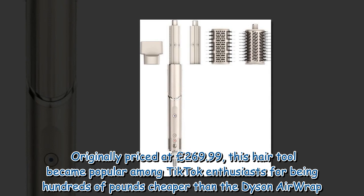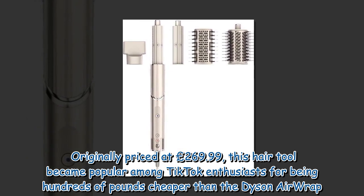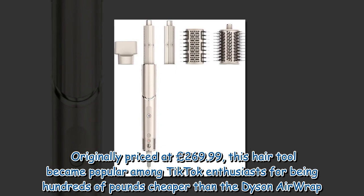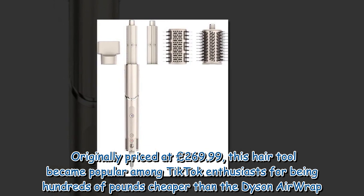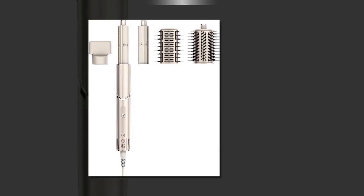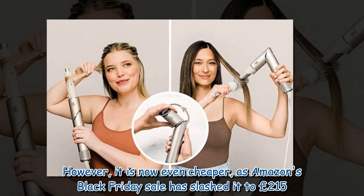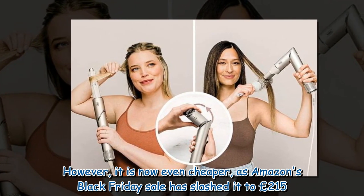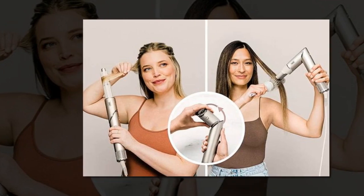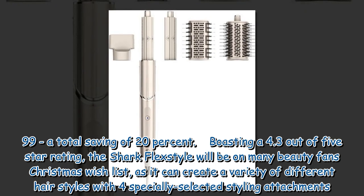Originally priced at £269.99, this hair tool became popular among TikTok enthusiasts for being hundreds of pounds cheaper than the Dyson Airwrap. It is now even cheaper, as Amazon's Black Friday sale has slashed it to £215.99, a total saving of 20%.